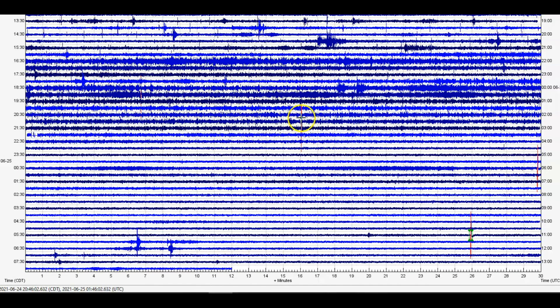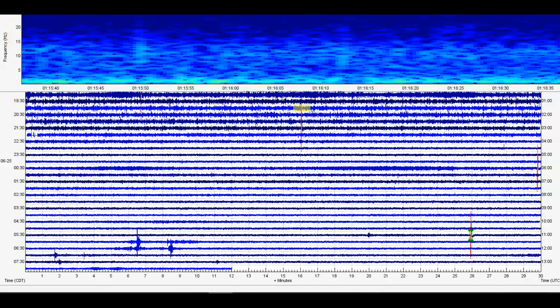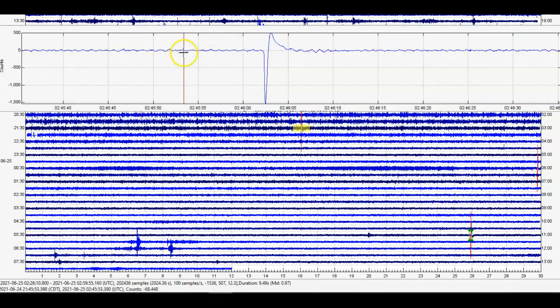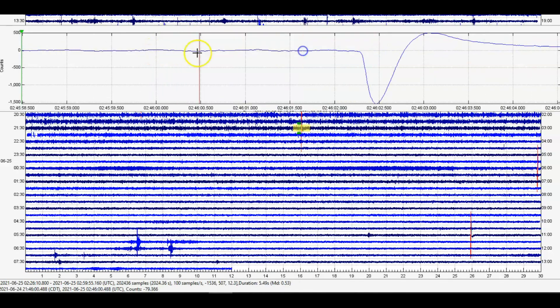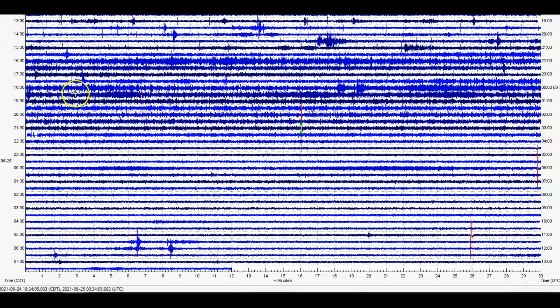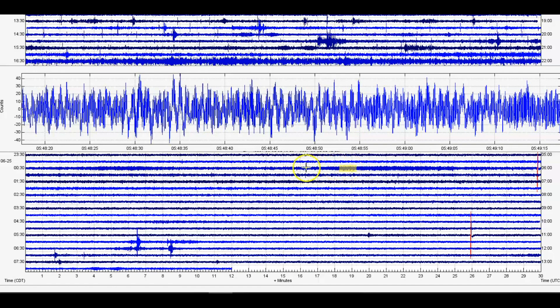We've got another one marked in red. At 2:46 universal time, that would have been at 9:46 p.m. last night. We'll look at its signature — a 0.72. And we have blobs of magma coming in all along this line here at the 5:30 line, and it continued.